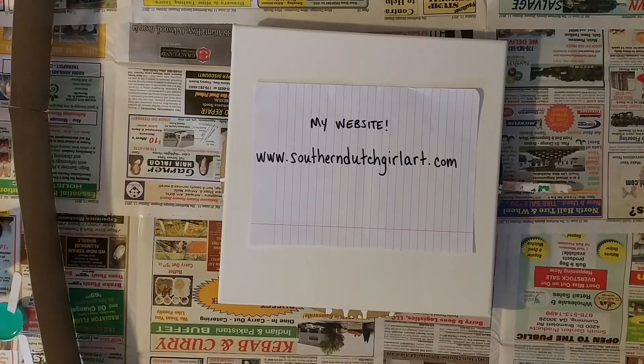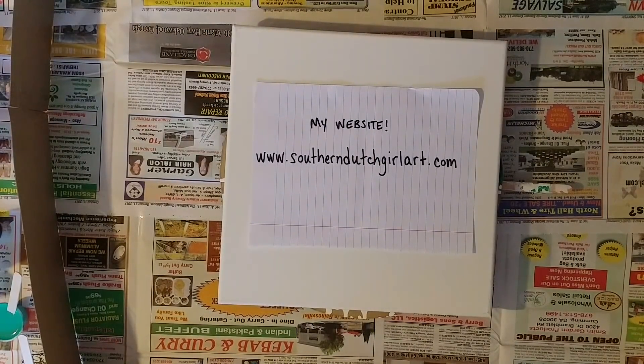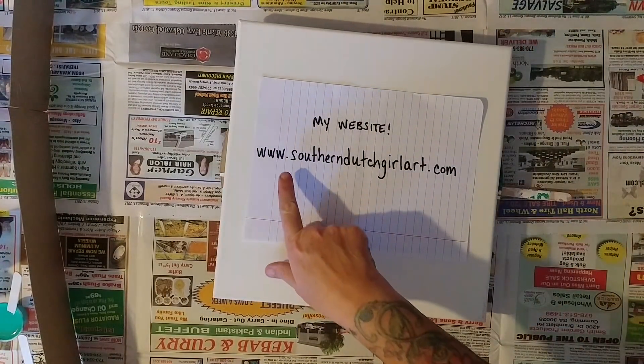I have all of my artwork — all of my pours, all of my tiles that I've poured onto and poured resin over. Those are what I call desk art, where you can order them with a little easel so they can sit on the corner of your desk or a bookshelf. I also have pendants that can come with a necklace or without, depending on what you want. Go check my website out — it's www.southerndutchgirlarts.com.